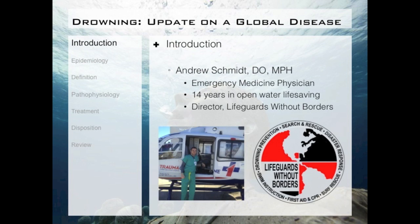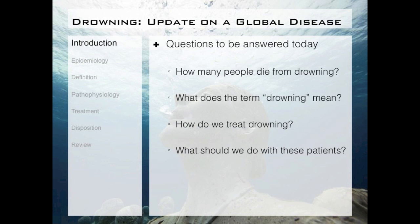I'm currently an emergency medicine physician at the University of Florida in Jacksonville. I have about 14 years of open water life-saving experience, and I am currently a director of Lifeguards Without Borders. After this talk, it's my hope that you can answer four basic questions: how many people drown annually, what does the term drowning actually mean, how do we treat drowning especially in the acute setting, and what should we do with these patients once we are done with the initial treatment?